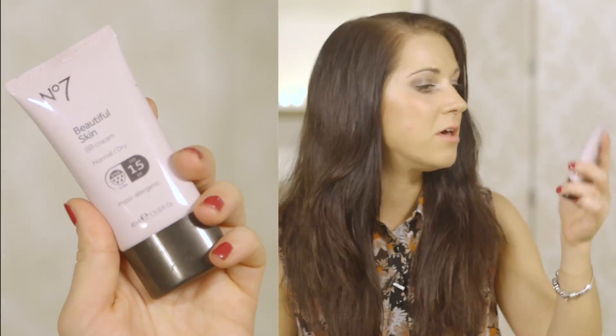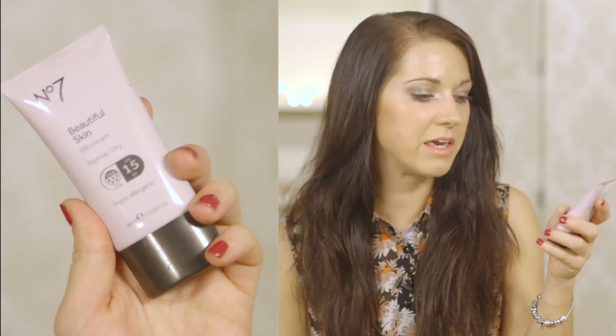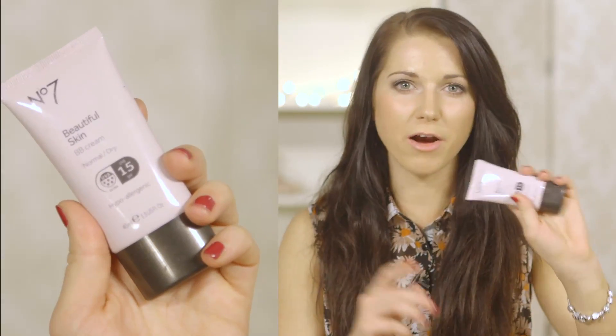During the summer I use the No.7 BB cream. You can get it in normal to dry or dry to oily. I've got the normal to dry here and it's got UVA and UVB protection — it's a 15 SPF. It kind of leaves your skin looking quite glowy and really really flawless.